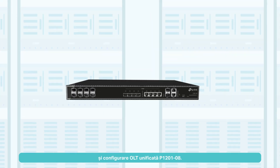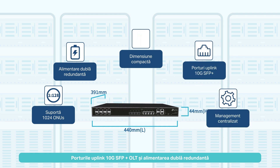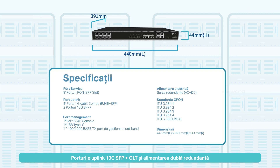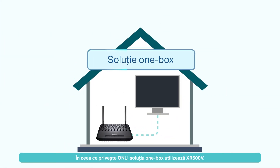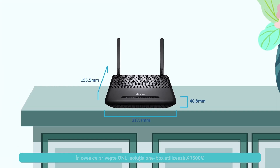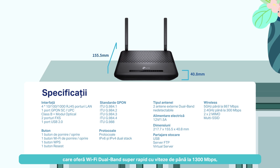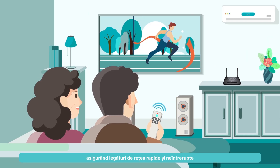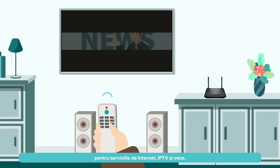OLT Unified P1201-08 configuration. The OLT's 10G SFP Plus uplink ports and dual redundant power supply ensure fast and stable transmission. As for ONU, the one-box solution uses XR500V, which provides super-fast dual-band Wi-Fi of speeds up to 1,300 Mbps, ensuring fast and smooth network links for Internet.